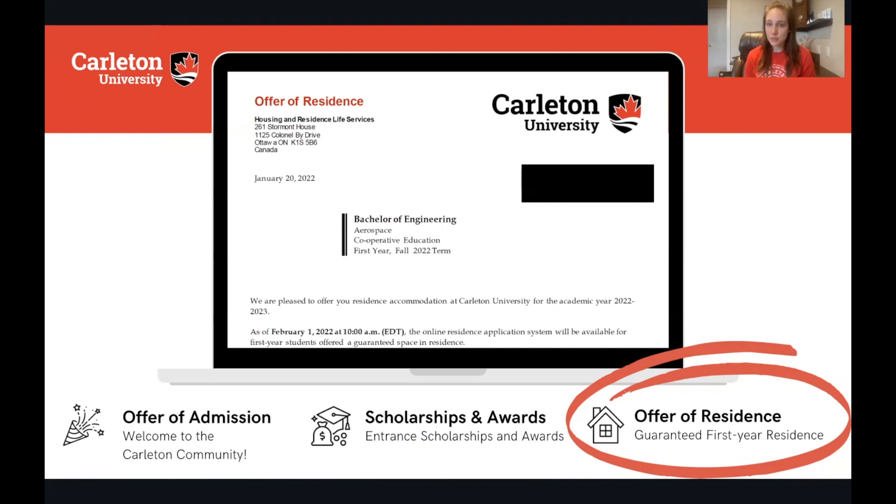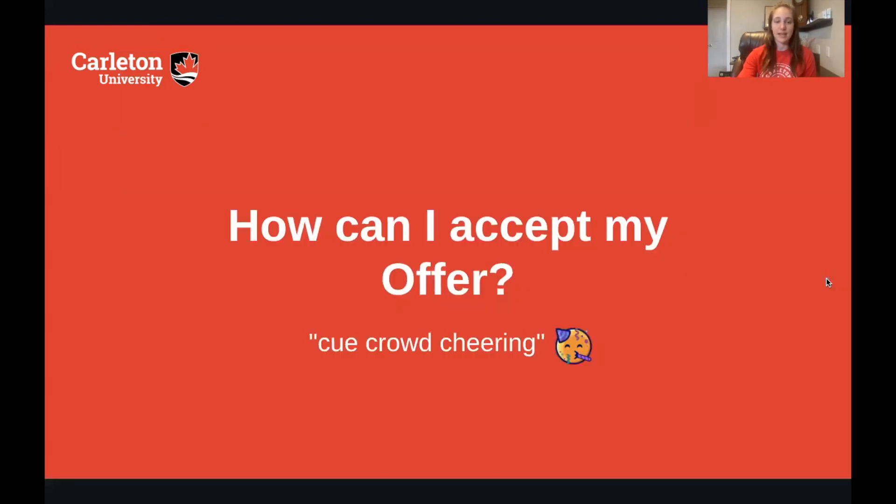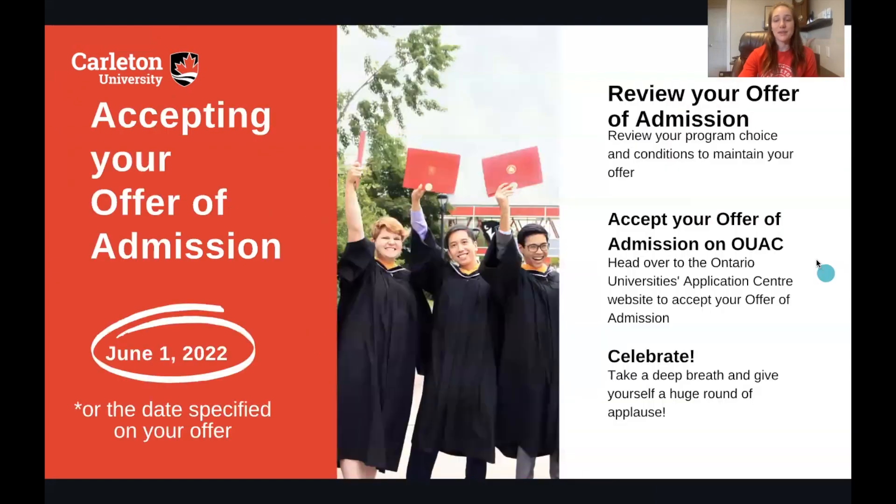Again, this is really important information in your letter, so make sure you read it over a couple of times. Now the fun part — how can you accept your offer? The really important deadline you need to note is June 1, 2022.